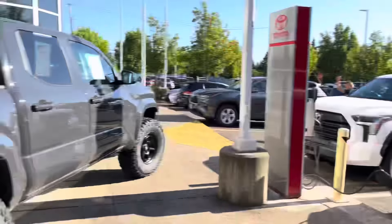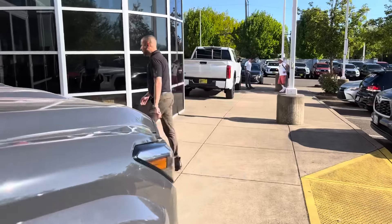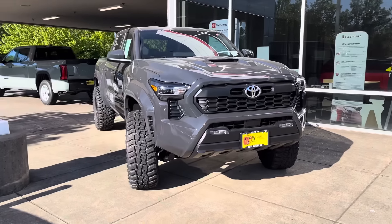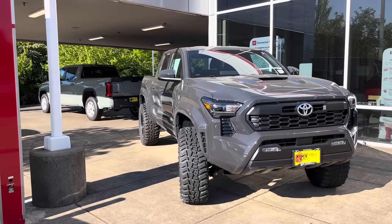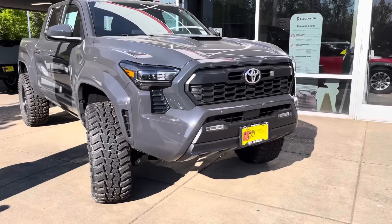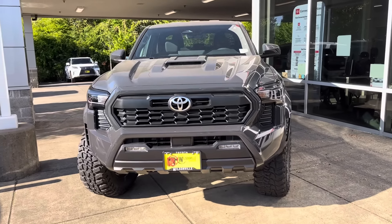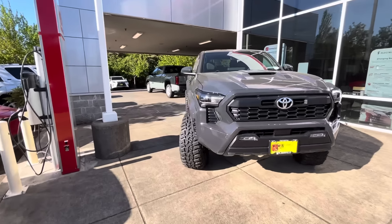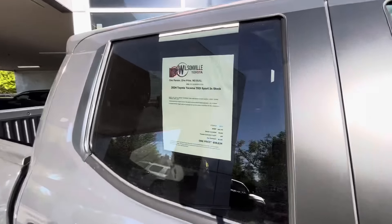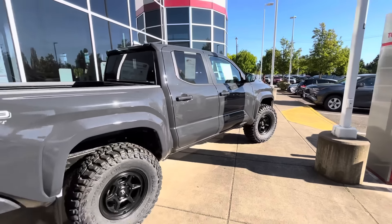What do you guys think about these dealership builds? Would you prefer to just buy your truck and do your own lift yourself, add your own wheels and tires? The good thing about a dealership build is you try to get a discount. They offered just $1,500 off this one — I would definitely try to get more wiggle room. Which one is your favorite so far?